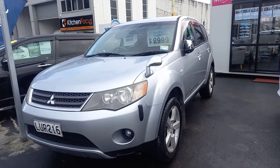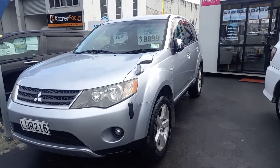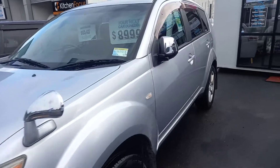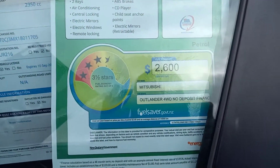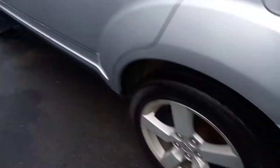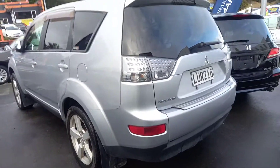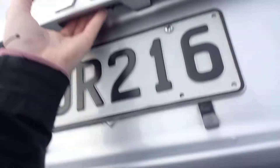Steve here from Your Next Car, and today we're going to have a look around this mint 2006 Mitsubishi Outlander. For a start, it's the five-seater, running the 2.4, with a four-star safety rating, three-and-a-half star fuel rating. Pretty much brand new tires on the back, and it's just had a brand new warrant and service as well.